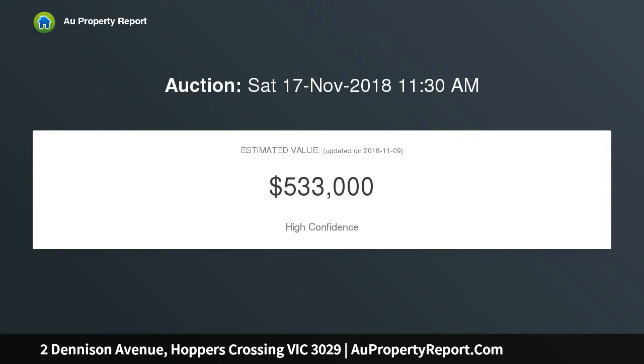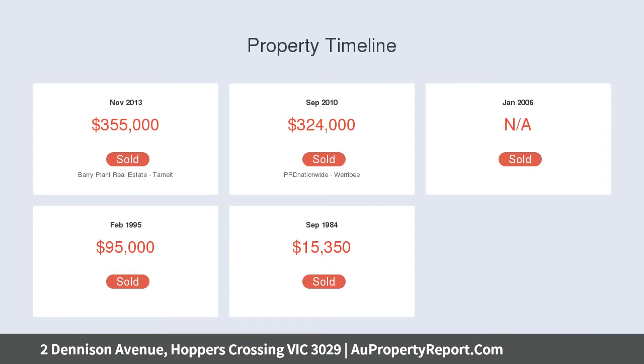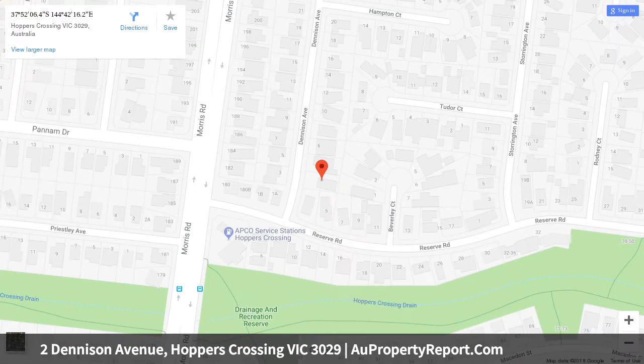With 3 lightly fitted bedrooms — master complete with built-in robes and ensuite. The remaining 2 bedrooms feature built-in robes and are central to the main bathroom with separate toilet. Ducted heating, split system and much more.